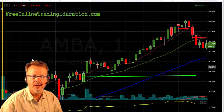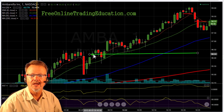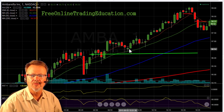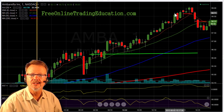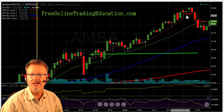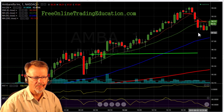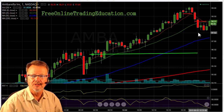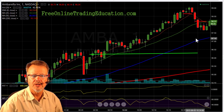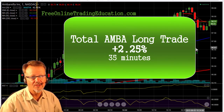So let's take a look at this overall trade. We had a bull pullback, we got in, and it just kind of stayed here at my opening for a while. Then finally it did take off. When it stalled up near the $99 mark I took out half. It hit $99 and then slammed back down about 1.5%, stopped me out on the way. Total trade: 2.25% in 35 minutes.